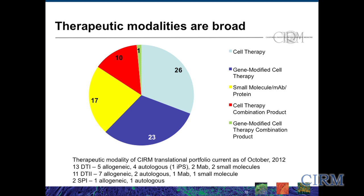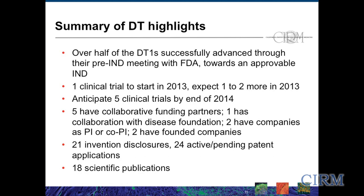With the first cohort of disease teams, those just began funding in 2010, so they're about 30 to 36 months into their progress. Over half of those disease team ones have successfully advanced through their pre-IND meeting with the FDA towards an approvable IND. One clinical trial is ready to start this year, and we expect one to two more this year, with five clinical trials anticipated by the end of next year. Five of the first cohort of disease teams have collaborative funding partners, and two have founded companies on their own. There have been over 21 invention disclosures, 24 with active or pending patent applications, and 18 scientific publications.